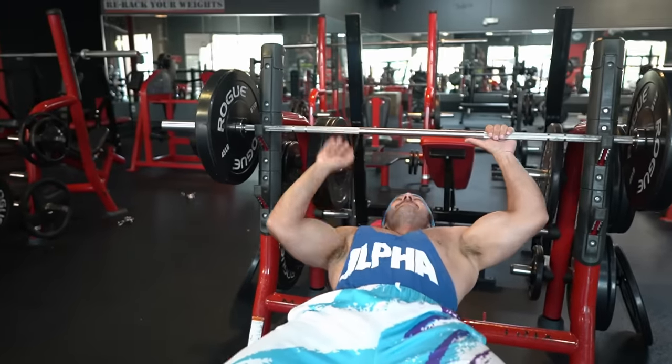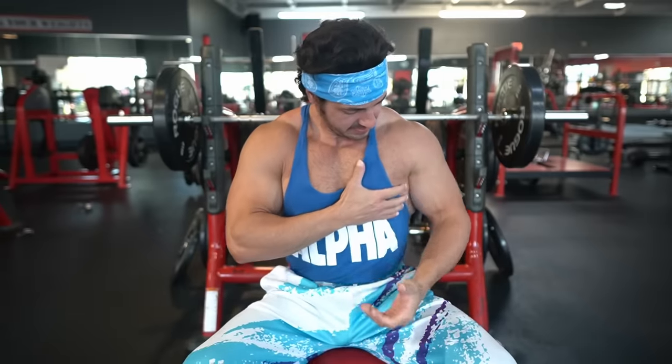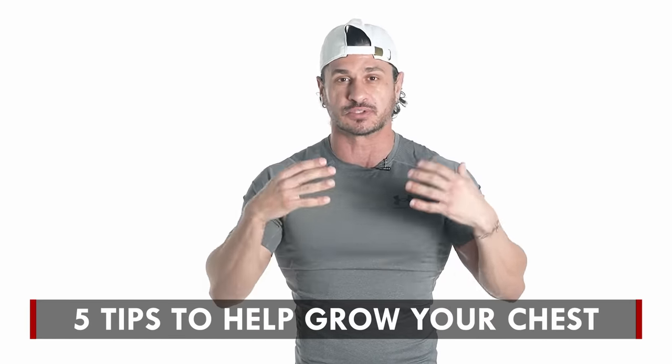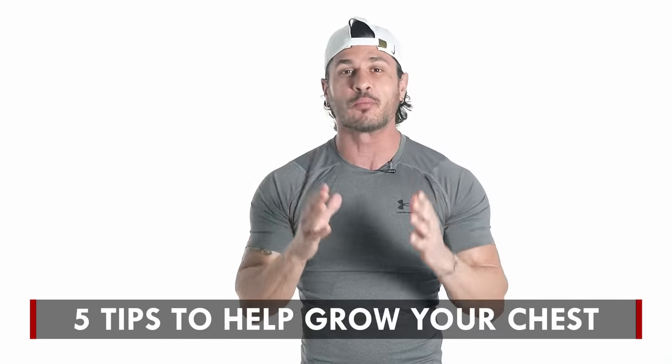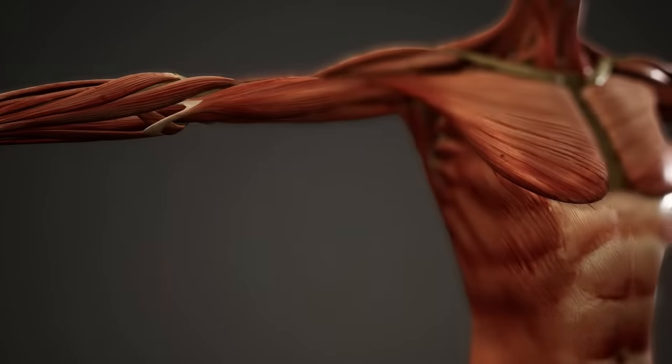If there's one day in the gym that people never miss, it's chest day. But even with consistent effort, most of them fail to see results. In this video, I'll be sharing five tips guaranteed to help you finally achieve noticeable results in your chest, and it has almost nothing to do with the exercises you're performing.